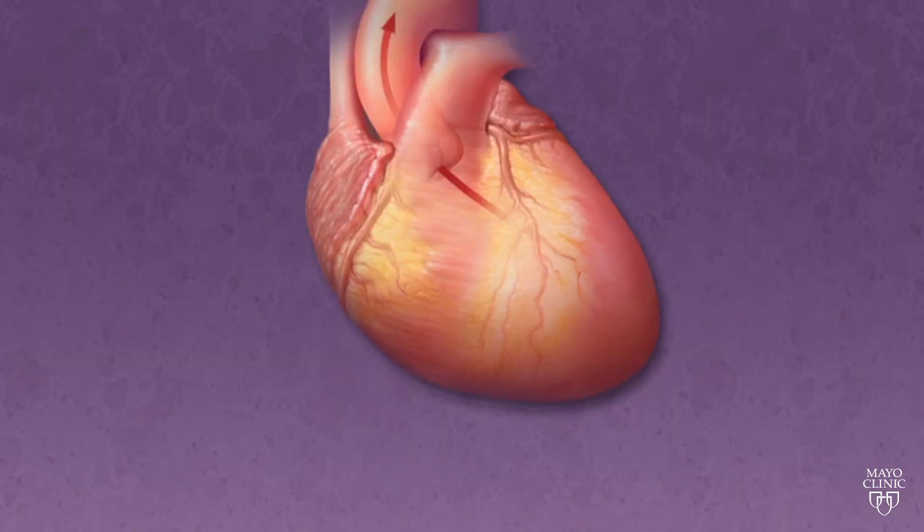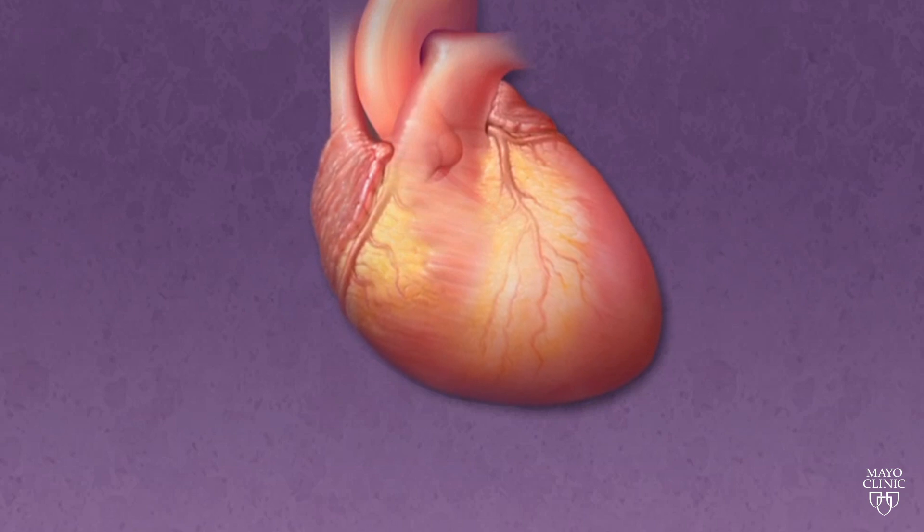Typically when people have heart failure, what you're really speaking about is the left side of the heart being unable to effectively deliver blood to the body to meet all the needs of the body.